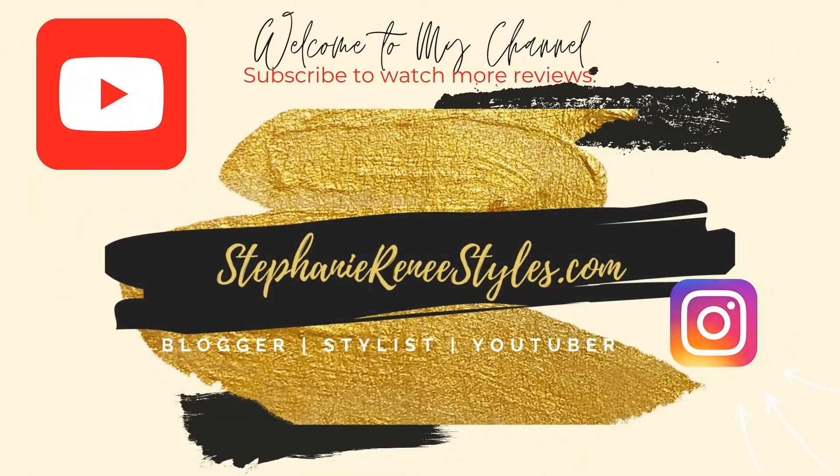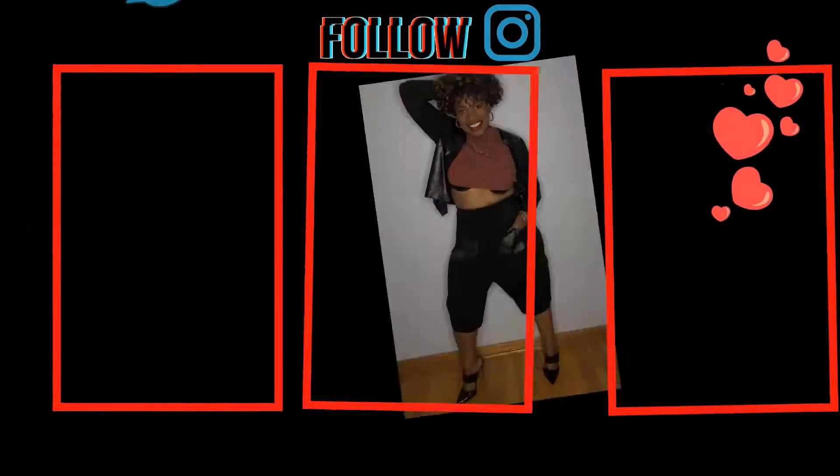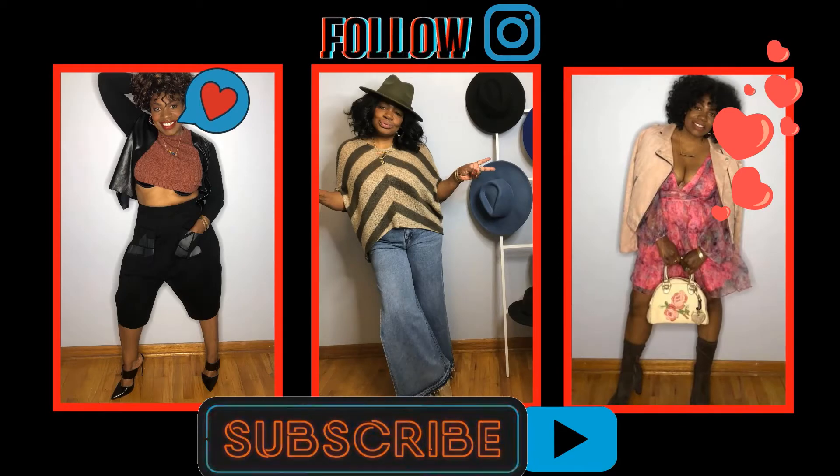Hey everybody! Welcome back to my channel. It's me, Stephanie R. Bridges, and you are watching Stephanie Rene Styles. I am back again today with another try-on haul and today we are going to see what Fashion Nova has to offer. So without further ado, please don't forget to like, comment and subscribe, and let's go.